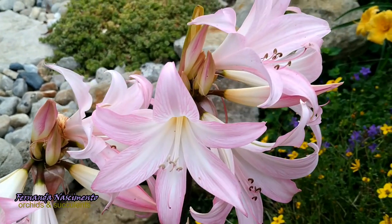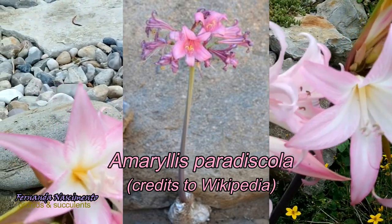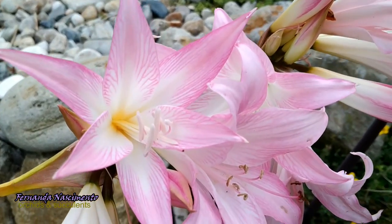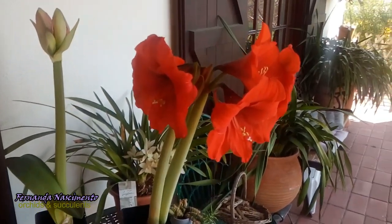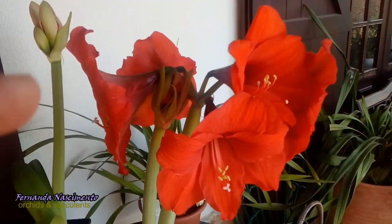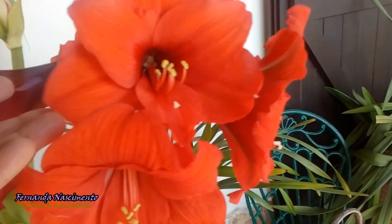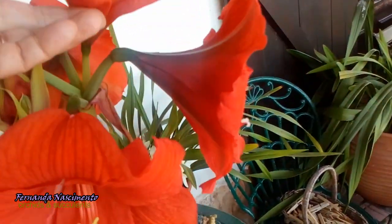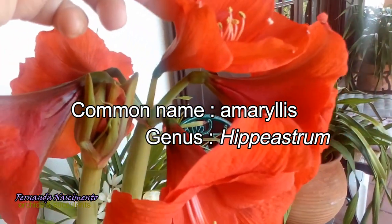Belladonna is the better known of the two; the other species is the one you can see on screen now, and there are no more species in this genus. Now on the screen I am showing you the gorgeous flowers of another bulbous plant, very popular and often sold as indoor flowering bulbs, particularly around Christmas and in early spring. This plant is also commonly called Amaryllis, which is very confusing because this plant is not in the Amaryllis genus.